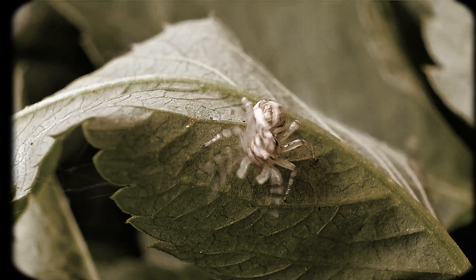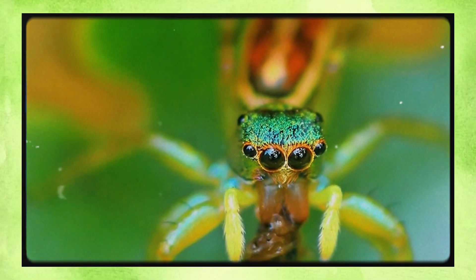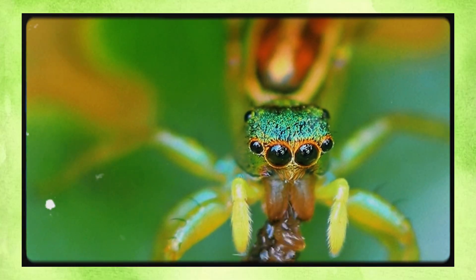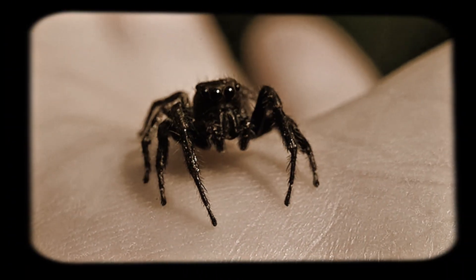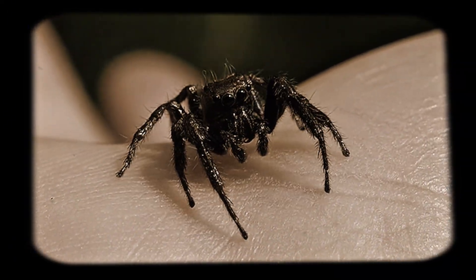Even the tiniest flicker of movement can trigger them to turn their body for a closer inspection. Here's the wild part: the retinas inside those big front eyes can actually move around without the spider having to move its head. Imagine if your own pupils could independently scan left and right, zooming in on objects like camera lenses. This is why, when you wave a finger near a jumping spider, it seems to track you like a curious little animal — because it really is watching you and analyzing your movements.